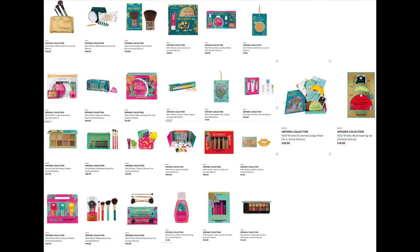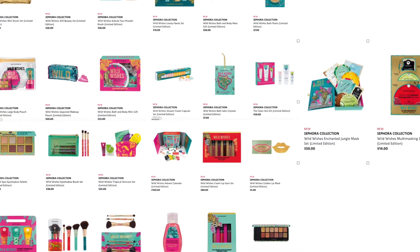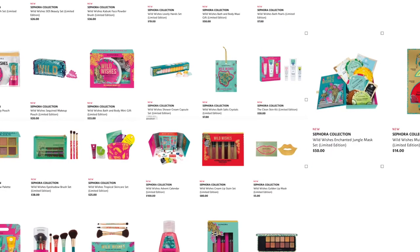We have the Sequin Makeup Pouch for $20, the Bath and Body Mini Gift for $33, the Shower Cream Capsule Set — no price again. The Bath Salt Crystals for $7, the Clean Skin Kit for $50, the Animal Eyes Eyeshadow Palette for $21 — very affordable — and the Eyeshadow Brush Set for $38, which is three tiny brushes for $38 — that's crazy.